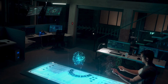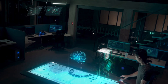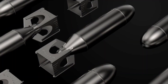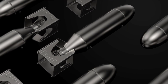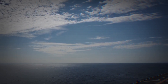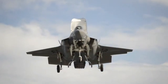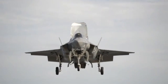The F-35 is still evolving. Planned upgrades include the Block 4 software suite, which will expand weapons integration, enhance electronic warfare, and bring AI-assisted decision-making. Hypersonic missile compatibility and teaming with autonomous loyal wingman drones are also on the horizon. While the U.S. develops its sixth-generation next-generation air dominance platform, the F-35 will remain the primary stealth jet for decades to come. With a projected lifespan until the 2070s, the Lightning II is set to dominate skies for half a century.